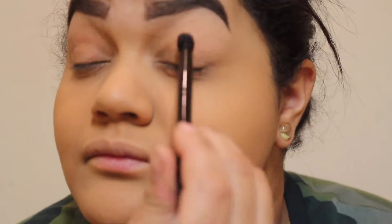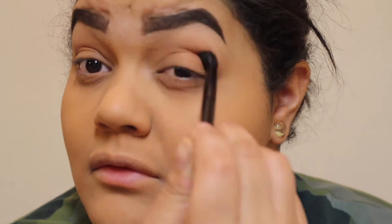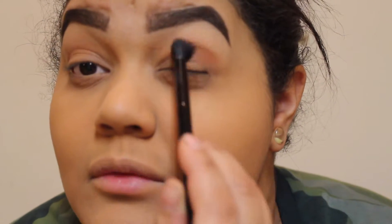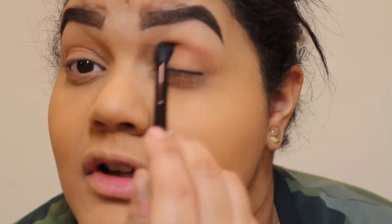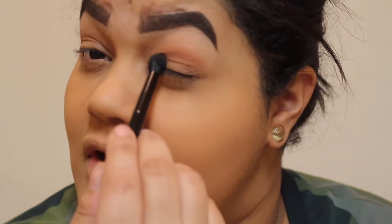I go with a little dark brown — see, that shade is beautiful. I just put it on there and blend it, building it up if I want. I just use mainly brown colors for a natural look.